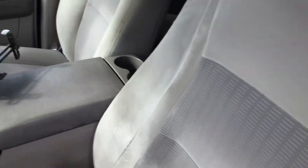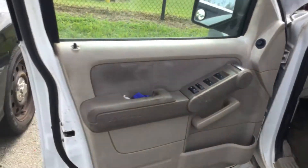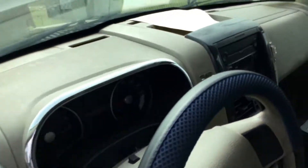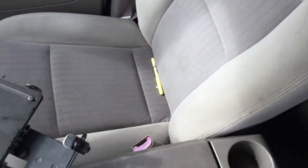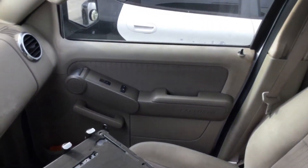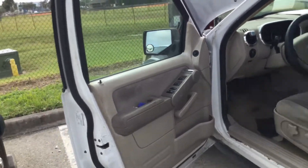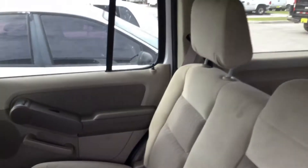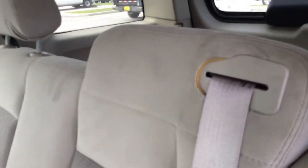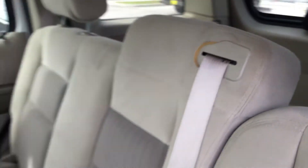The driver's seat looks worn. The steering wheel is worn under that cover. The door panels are faded and show wear. The dashboard is not cracked. The passenger seat looks good. The rear seat looks good. Looks like it's coming apart where the seat belt comes out.